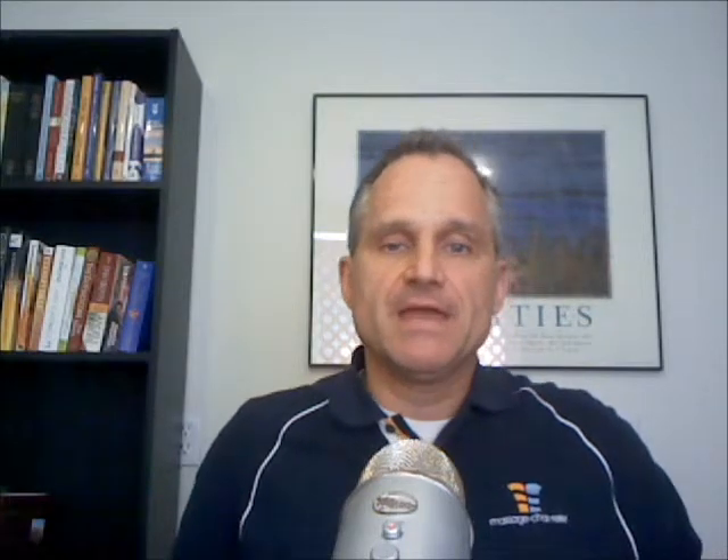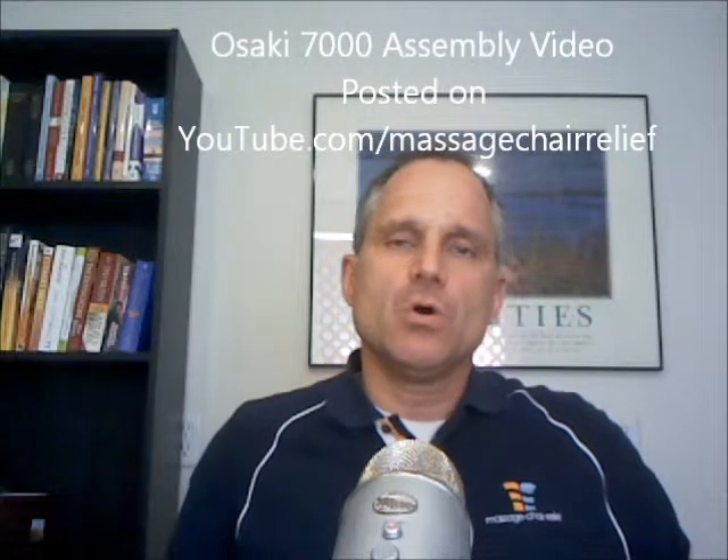The Osaki 7000 assembly video is finally completed and it's up on YouTube at youtube.com/massagechairrelief, or you can go to our website massagechairrelief.com and go to the Osaki 7000 product page where there will be a link for videos. It's a long video — about 30 minutes — but it goes through the entire setup process of the Osaki 7000, which has become a very popular chair. All their colors are now in stock; they were backordered on the ivory for the longest time, but now the ivory, tobacco, and black are all in stock.